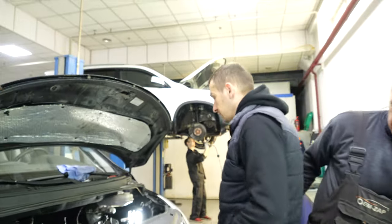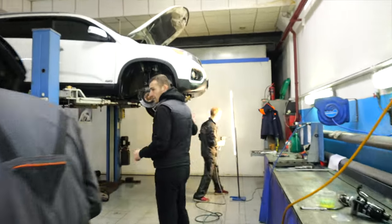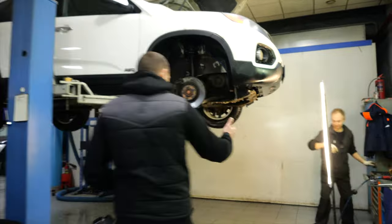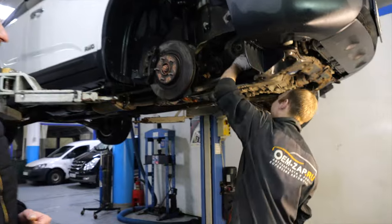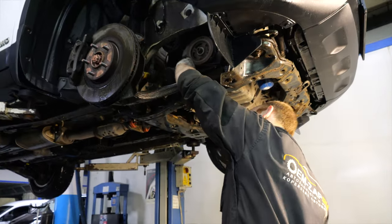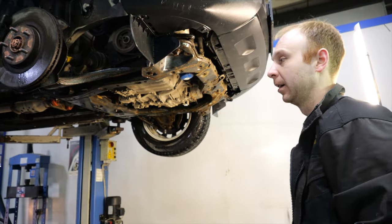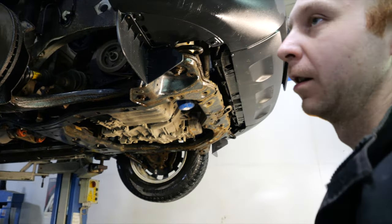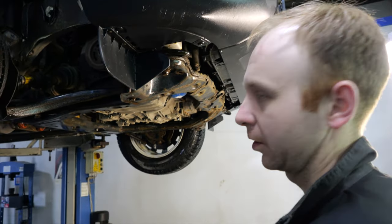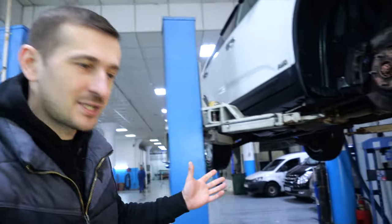Те же наши старые клиенты не забывают нас. Лёх, насколько я помню, ты здесь меняешь насос, переделочку? — Да, он приехал на переделочку КЕ-КД. Вот, мы сейчас для начала снимем поддончик по своему наличию стружки. Если стружки нет, тогда продолжаем дальше переделывать, спасаем двигатель. Стандартные работы, которые мы делаем постоянно.